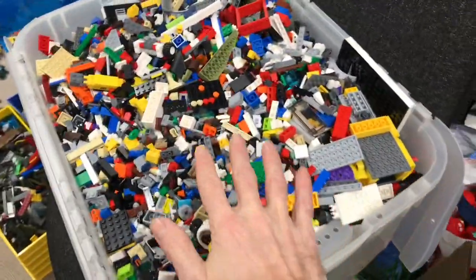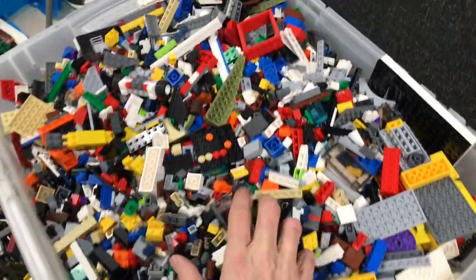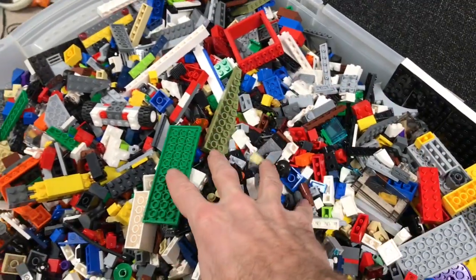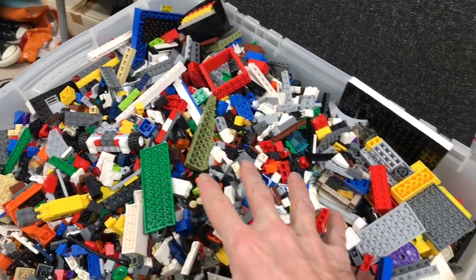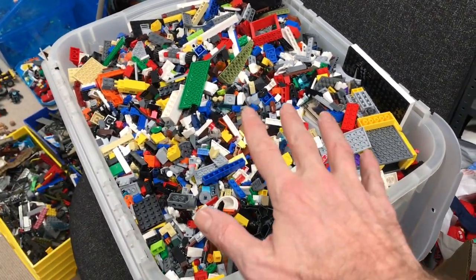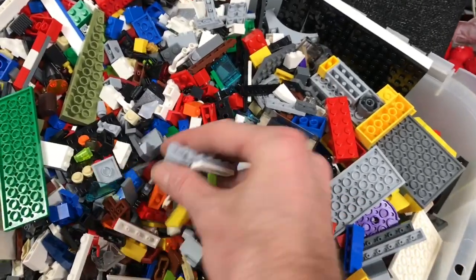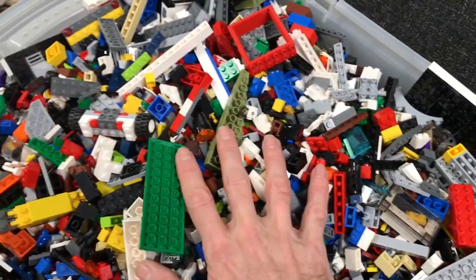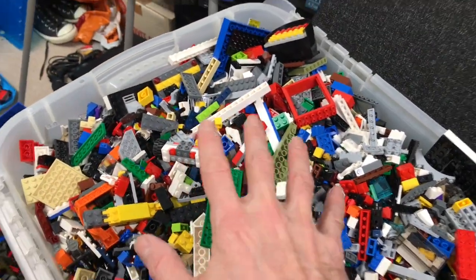Okay, so here we have completely sorted all genuine Lego — approximately 15 kilos ready to be sold by the kilo. This has all been gone through; all of the rubbish, all of the Mega Bloks, have been taken out. That's 100% Lego in there.